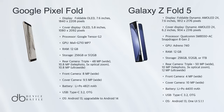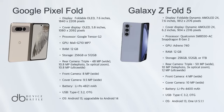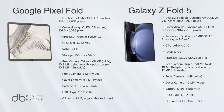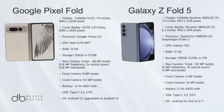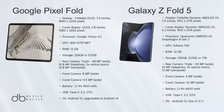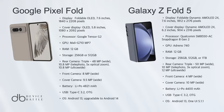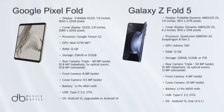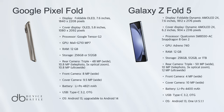Deciding between the Google Pixel Fold and Samsung Galaxy Z Fold 5 is tough, but the Z Fold 5 takes the lead with its advanced display technology, stylus support, and robust build quality. Its superior camera features, including 8K video capability and a high-resolution cover camera, give it an edge. While the Pixel Fold excels in battery life and software integration, the Galaxy Z Fold 5's overall functionality and hardware specifications make it the winner in this foldable smartphone showdown.